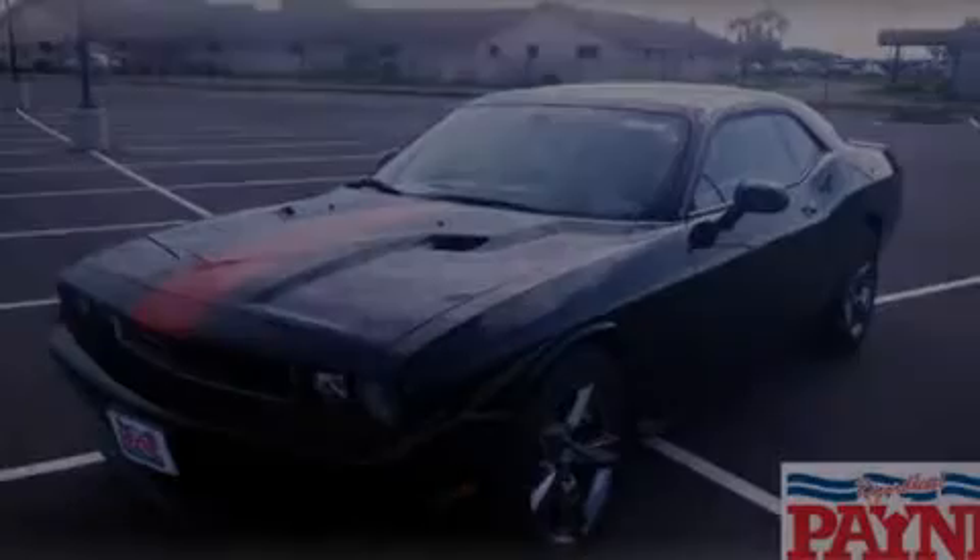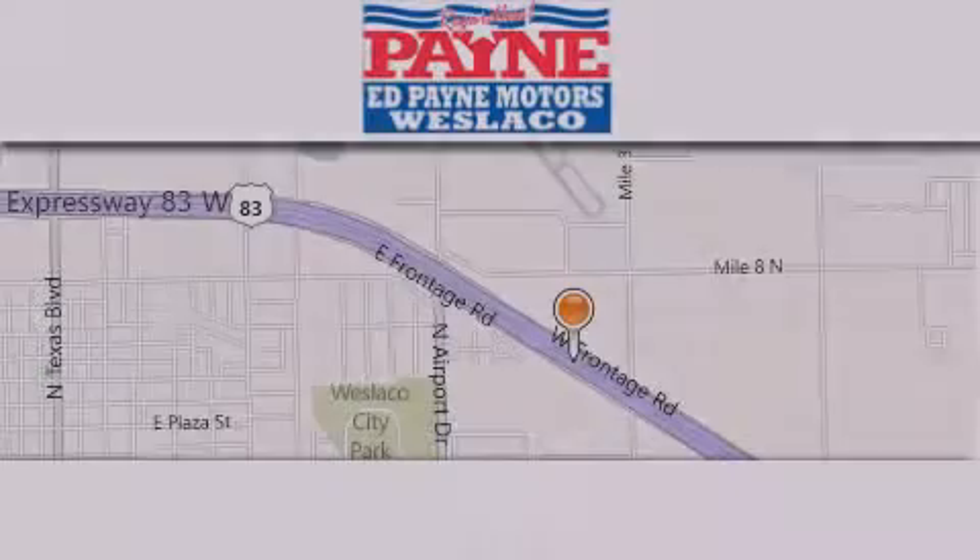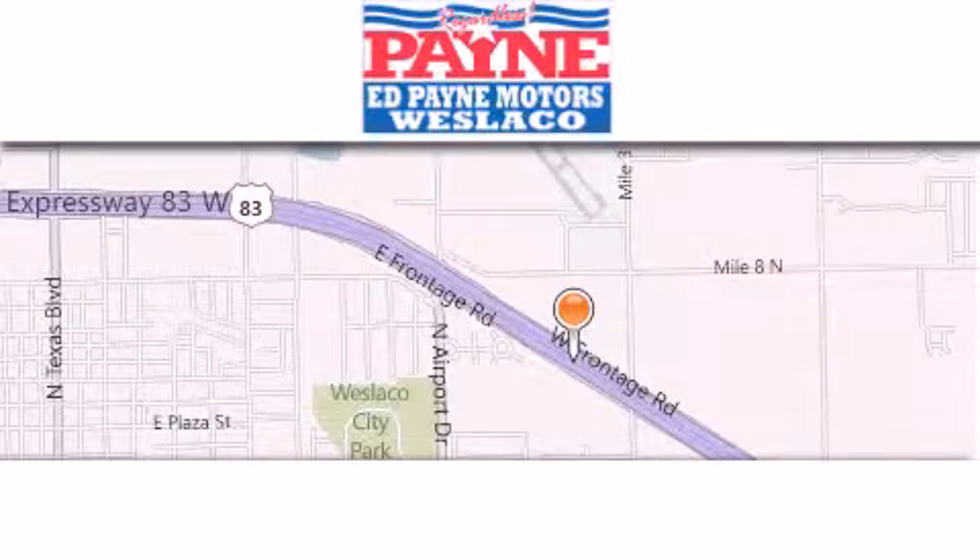Contact us today to arrange your test drive. Thank you for considering Ed Payne Dodge for your next luxury vehicle.